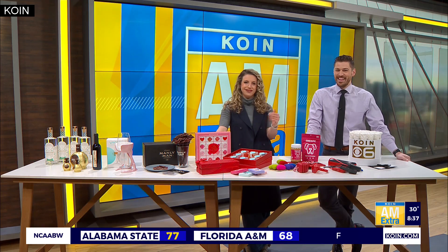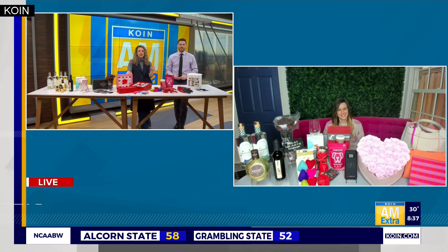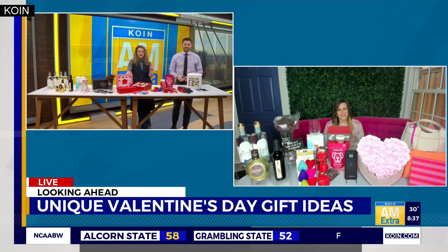Not done your Valentine's Day shopping just yet? Have no fear — AM Extra is here. Cupid has sent our lifestyle expert to share her top gift picks, whether you're single, taken, or it's complicated. You gotta have something ready for Valentine's Day. Jen Munoz joins us live to show us some products for a treat yourself day.